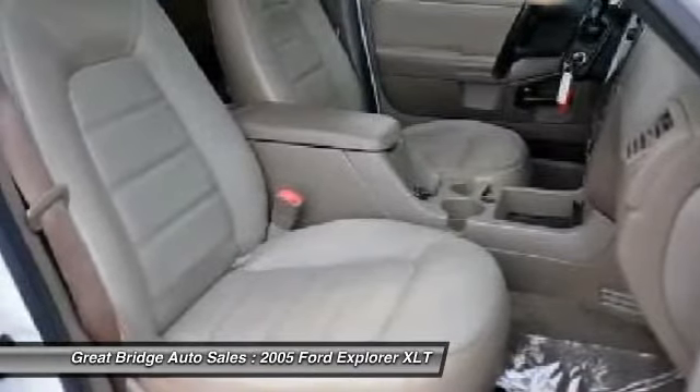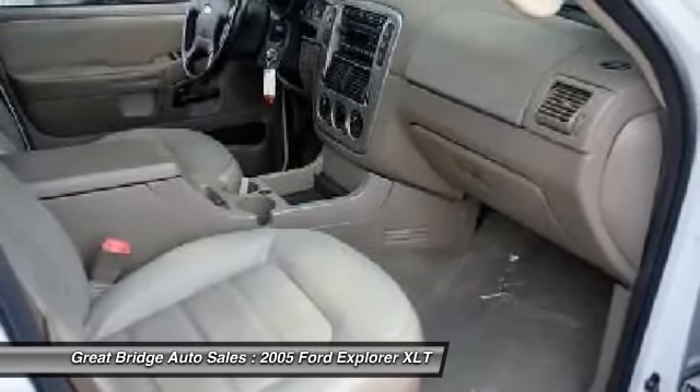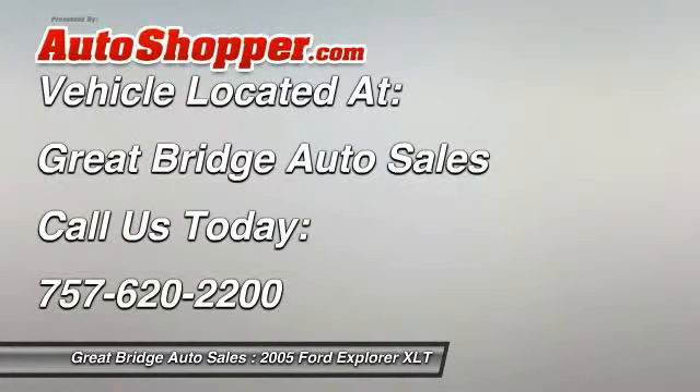Power windows. This vehicle offers reliability and good looks at a great price. So come in and take a test drive today.